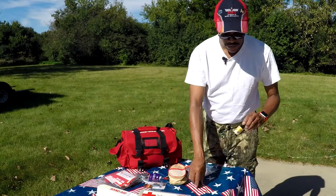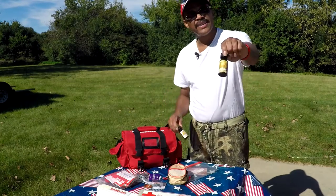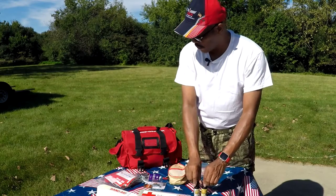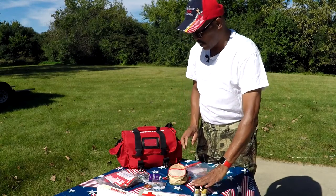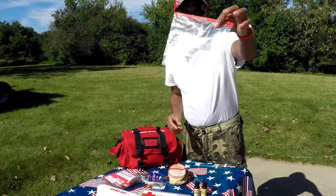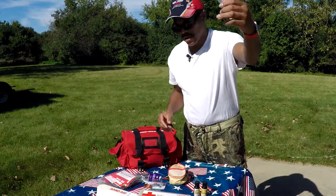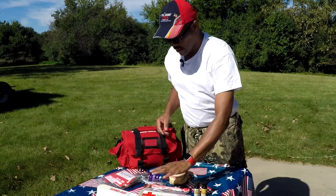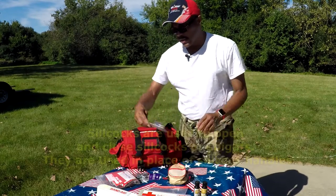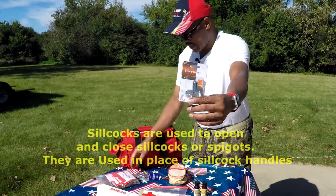I also bought some bottles of iodine — nice to have in case you get poisoned or get a cut that you don't want to get infected. I also have a basic plastic bag you can use to discard any waste items.